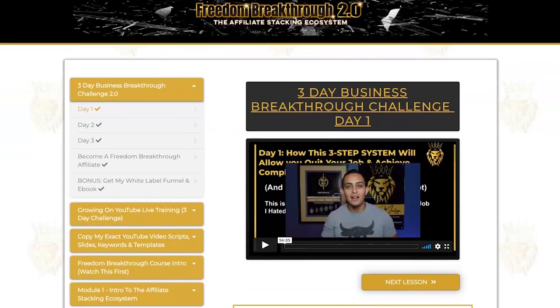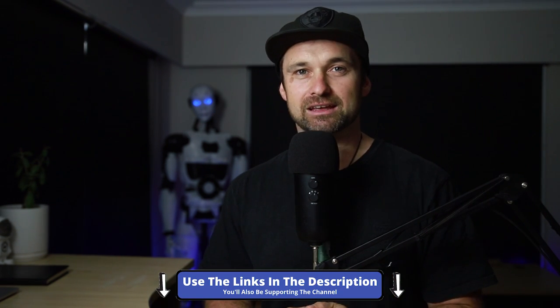Hey, my name is Phil from legitmarketingreviews.com. In this video we're going to look at a popular online course called Freedom Breakthrough by Jonathan Montoya. In this Freedom Breakthrough review I'm going to show you the full course and what you can expect if you get started. I've also left a link in the description, and if you use that link I'm going to give you my bonus training which shows you exactly how I'm making money online.